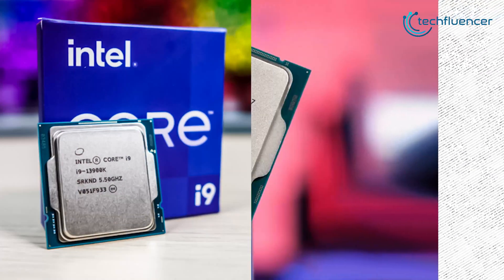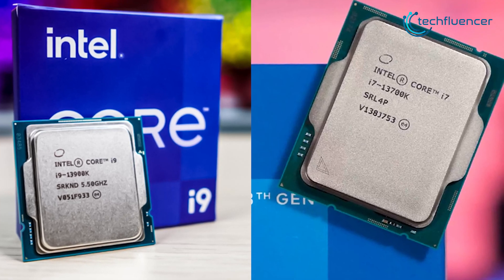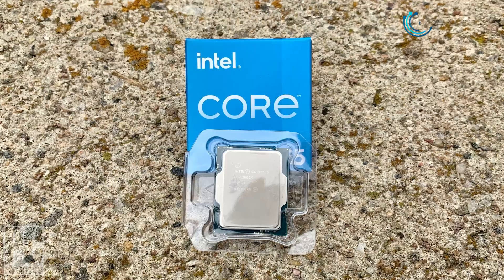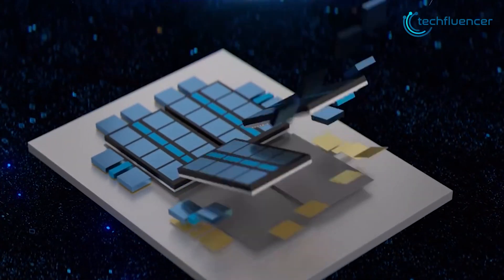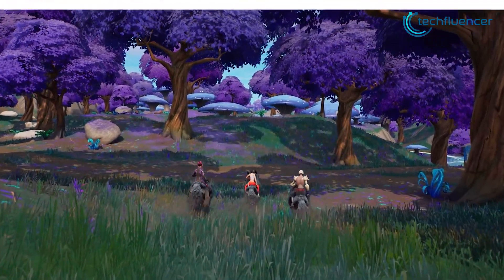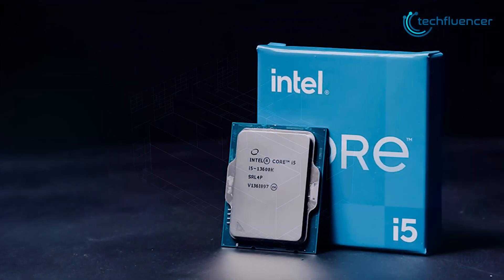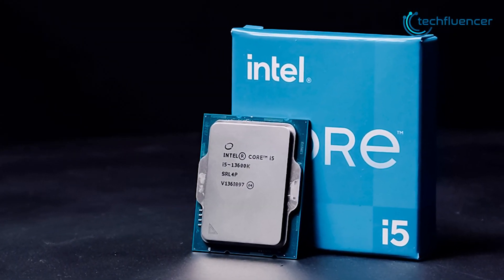Besides the leaked benchmarks of the high-end i9-13900K and i7-13700K, we now have a performance estimation of the mid-range Core i5-13600K as well. The processor has appeared on Geekbench with admirable single and multi-core performance scores. In this video, we will talk about everything we know about the upcoming i5-13600K processor and its estimated release date.